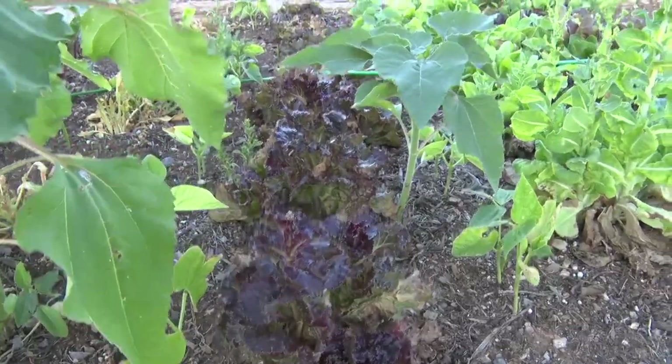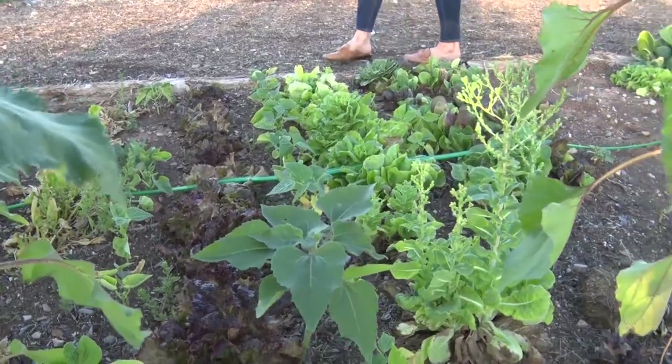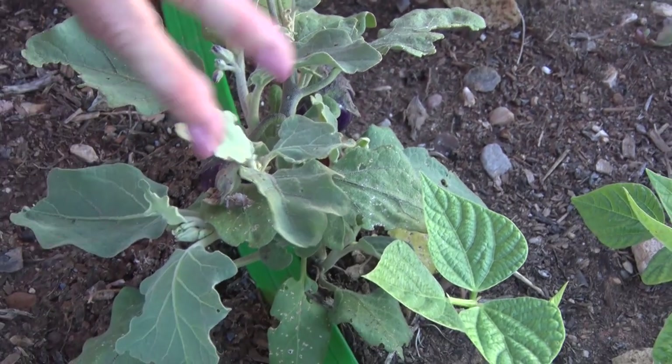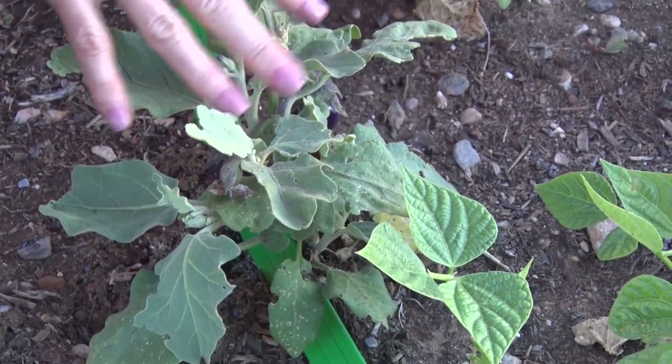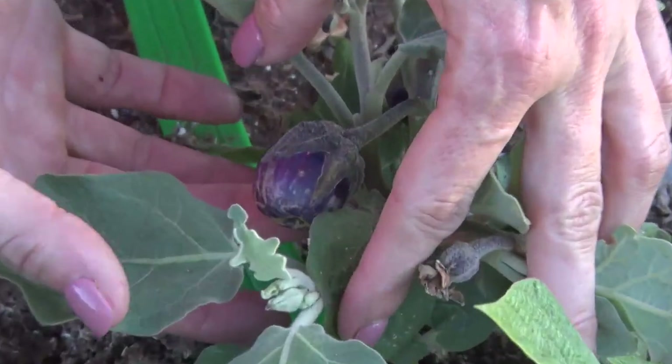Everything from lettuce, beans, and cabbage to eggplants can be found growing in this garden plot. Eggplants do incredibly well — these will almost certainly become gigantic bushes, and you'll probably get 30 or 40 eggplants off of each single one of these.